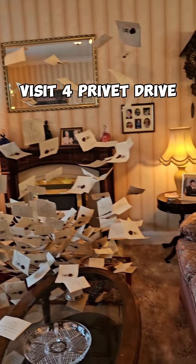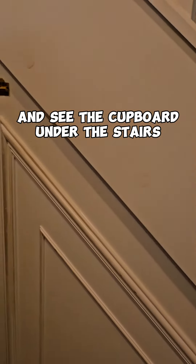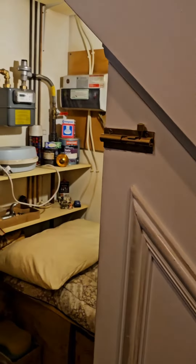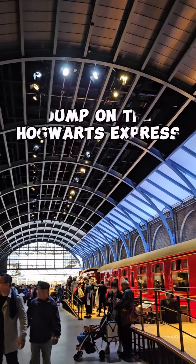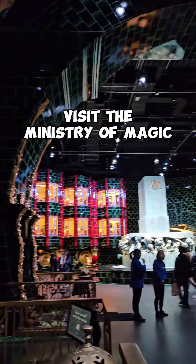Visit 4 Privet Drive and see the cupboard under the stairs. Jump on the Hogwarts Express and visit the Ministry of Magic.